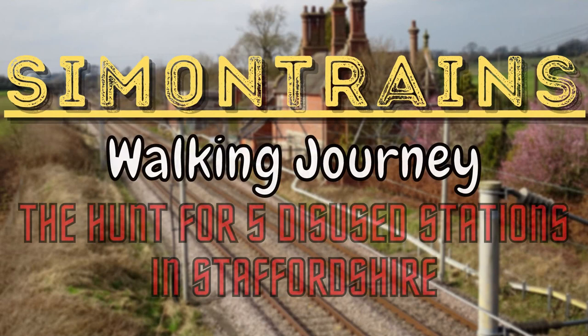Today's video is going to be walking to five different disused railway stations — two that were owned by the North Staffordshire Railway and three that were owned by the Great Northern Railway. Our walk today actually starts at this disused railway station right here, which is the sixth disused railway station starting from Hickson, and it's also the site of the Hickson Rail Crash. Please come and join me as we walk to these five disused railway stations.